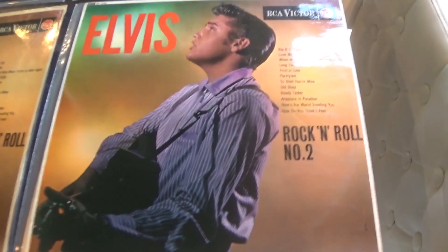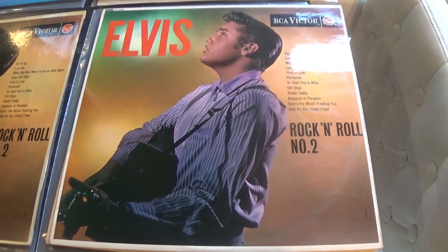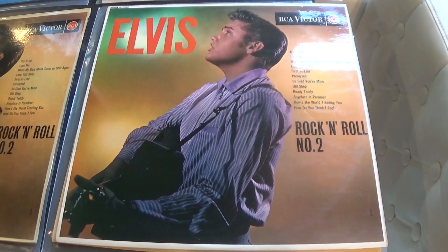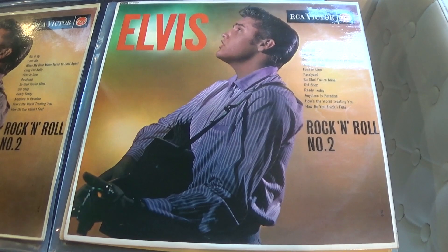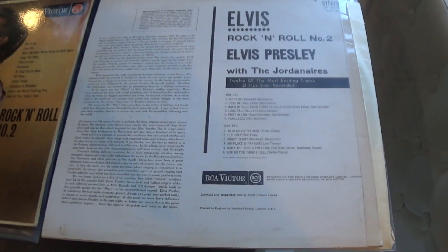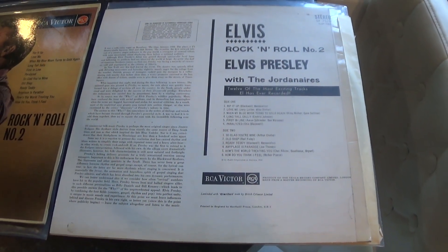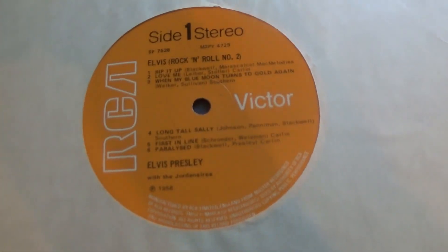Another copy here — this one's in stereo. This is a 1971 press, and it's on the orange label. Back side, and the record is on the orange label.